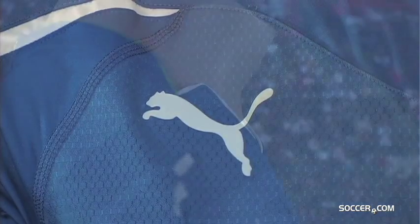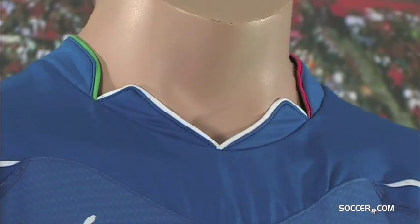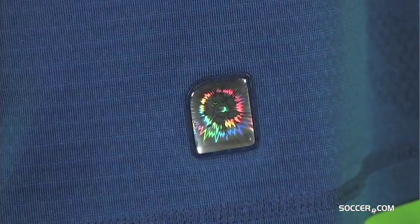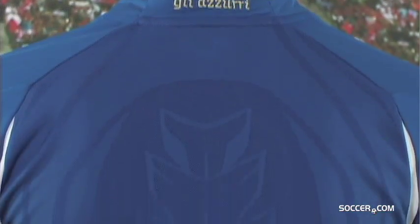It has a stylish collar trimmed in the colors of the Italia flag, and the Azzurri is embroidered on the back of the neck. Why settle for a replica when you can have the real deal? Support Italy with this authentic home jersey.